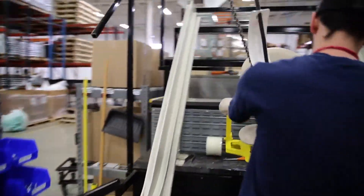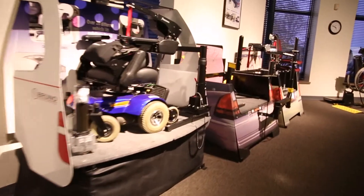If you're familiar with chairs on rails that take people upstairs, or lifts transferring mobility devices into vehicles, chances are they're sporting a Bruno logo. Our 300-plus employees work diligently to foster the independence of people with challenged mobility.